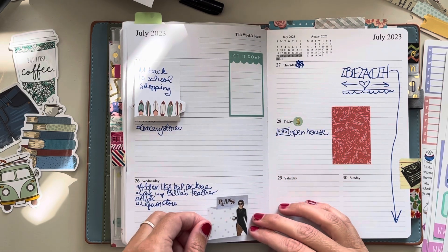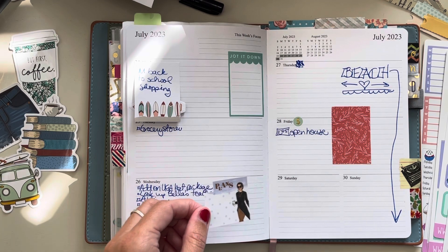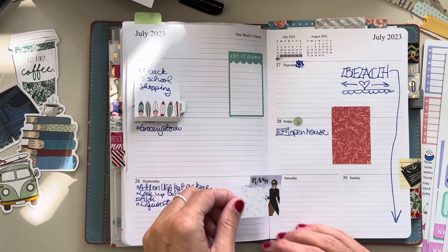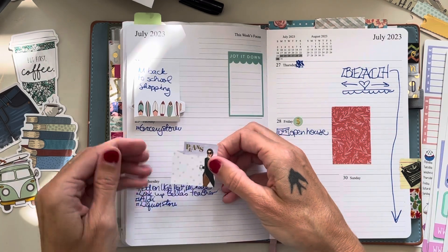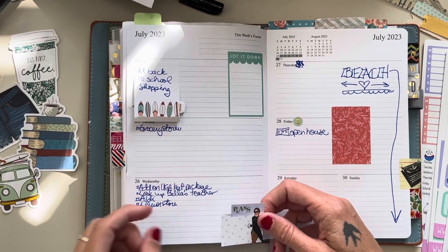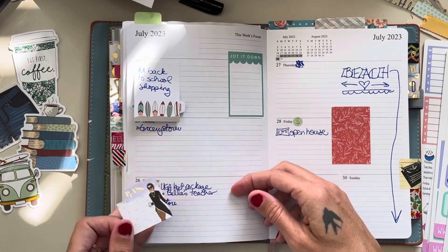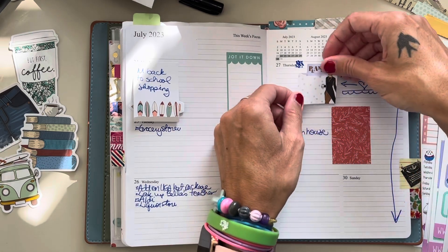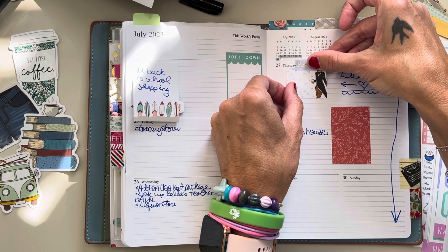Do y'all have this many issues when doing your decor, or is it just me? Don't answer that question. I don't know where to put it. I know I'm gonna have a whole list of things so I don't really want to put it there. I don't have plans on Wednesday except to leave and go to the beach. What if we put it right here and cover up that thing I scribbled out?